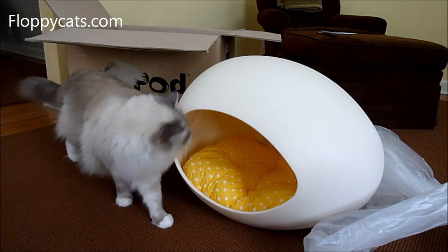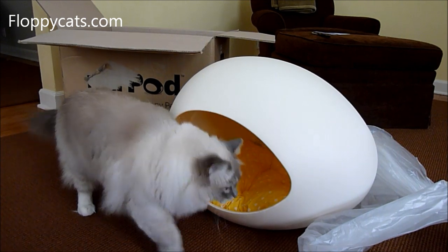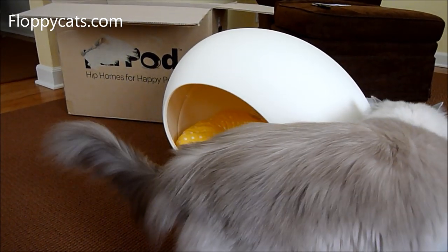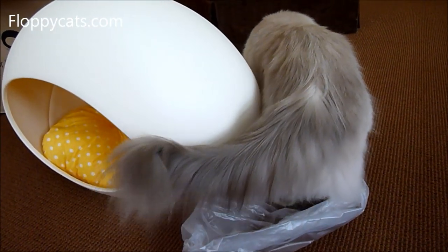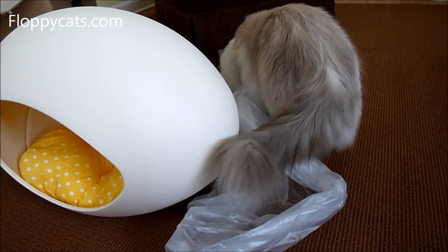Thanks for watching and we'll see you next time! This cat's gonna be in there before the day is done — I guarantee you. Chiggy loves plastic; we always have to pick up plastic bags around here.